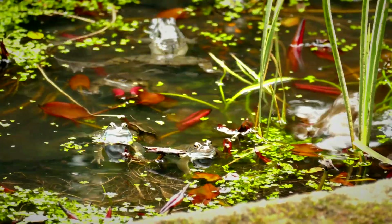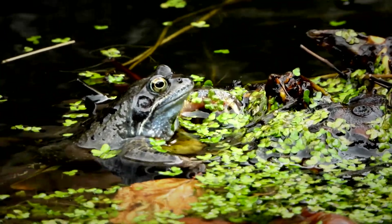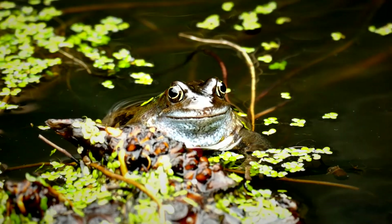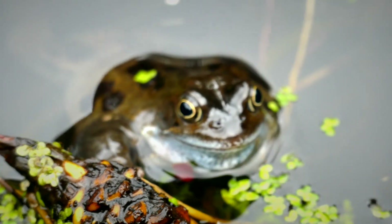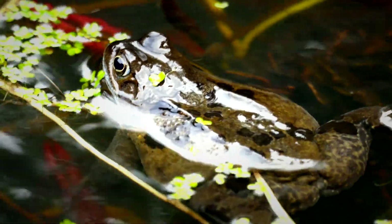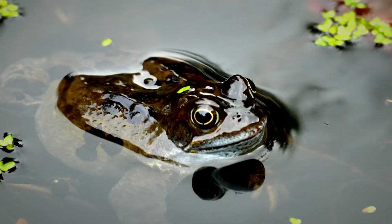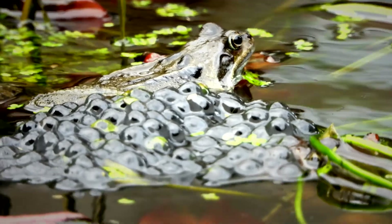Common frogs emerge from their overwintering sites in early spring and head straight to ponds to breed, and they'll often return to the pond where they were spawned. Breeding involves males attaching themselves to the females by grasping them under the forelegs, where they'll stay until the females lay the eggs or spawn. The spawn is then fertilised by the males spraying their sperm over it, and the spawn can be fertilised by more than one male.